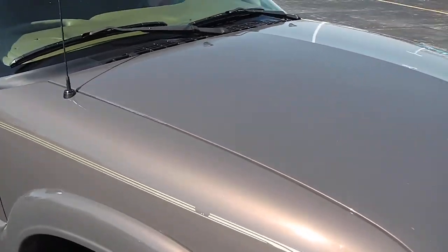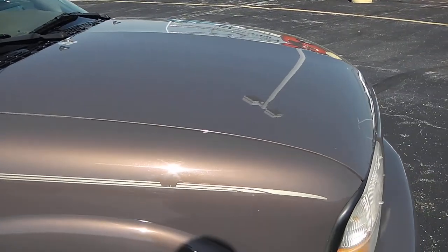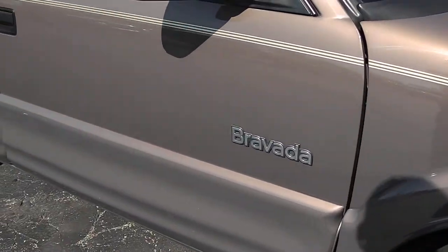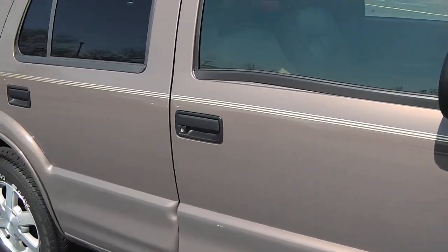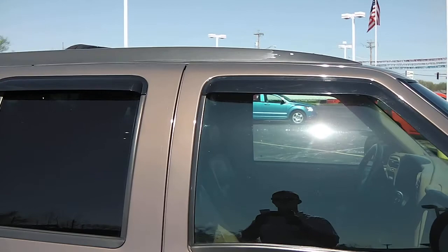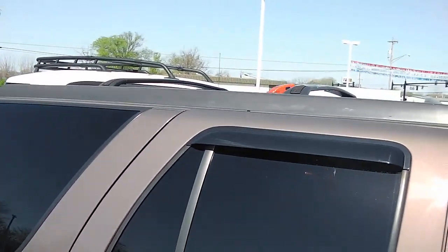Coming down the side, you'll notice a little bit of the pinstriping is starting to come off on this side. Other than that, this vehicle is in extremely good condition for the year that it is. You can see we have the mud guards, tinted windows, and it does have the roof rack on there.